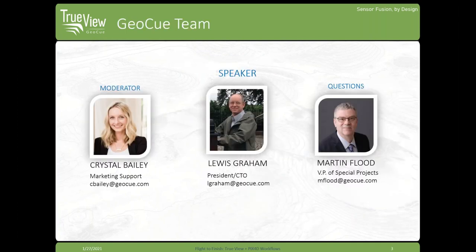My name is Crystal Bailey, and I will be moderating today's session. Joining me today is GOQ's President and CTO, Lewis Graham, and our VP of Special Projects, Martin Flood, who will be answering questions during the webinar.